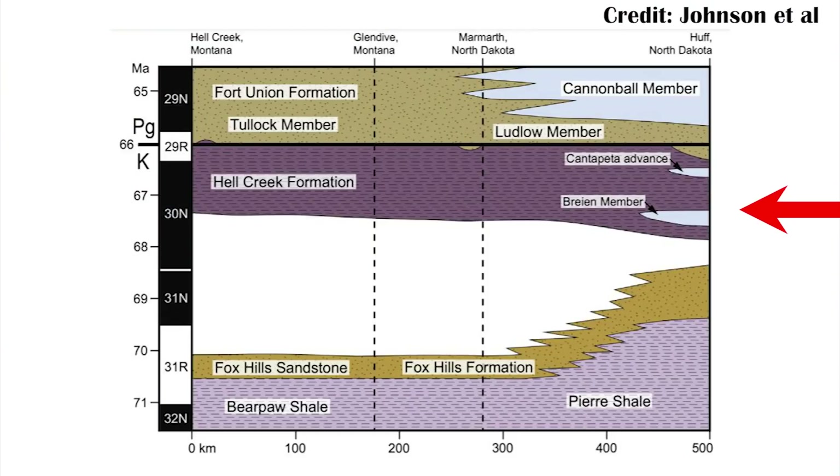Once the Hell Creek Formation starts to form, the sea didn't actually recede entirely — it was still there for a large part of the Late Cretaceous. So the Brienne member represents the last push of this inland sea onto land due to a local sea level rise. The reason we define it as part of the Hell Creek Formation and not the Fox Hill Formation is because there are terrestrial sediments in between the two. You can actually see some of this in the diagram of the sedimentology at the location where this Mosasaurus was found.